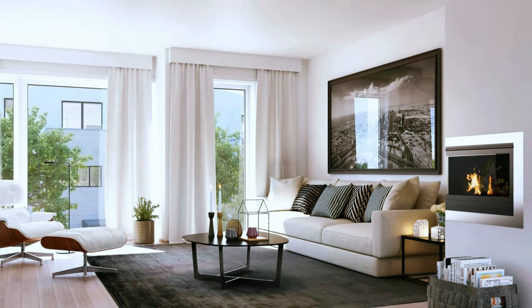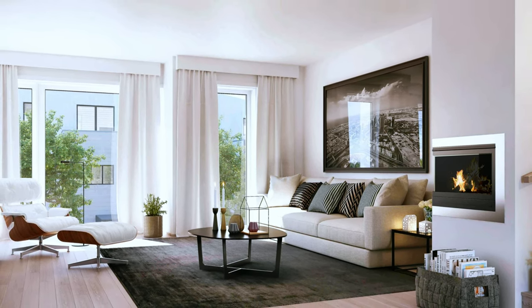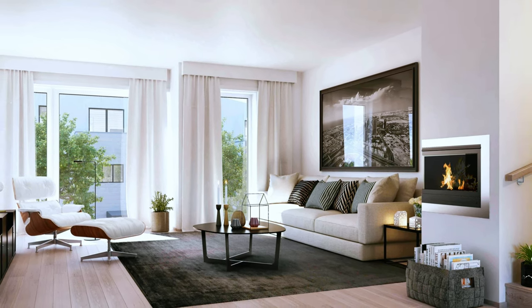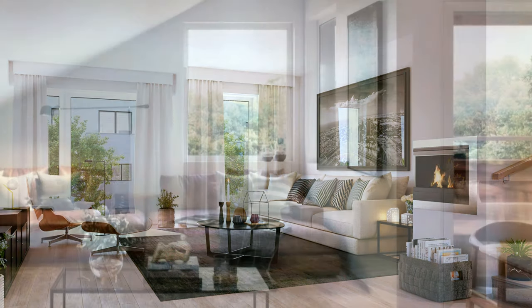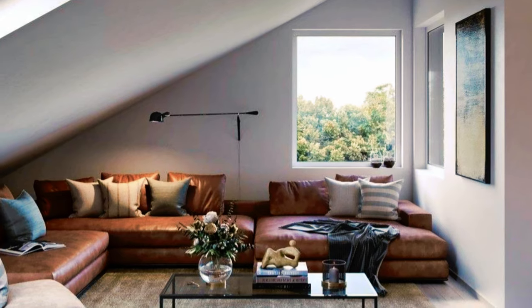Modern living room with gas fireplace and a Scandinavian style touch. Small and cozy living room with elegant look.